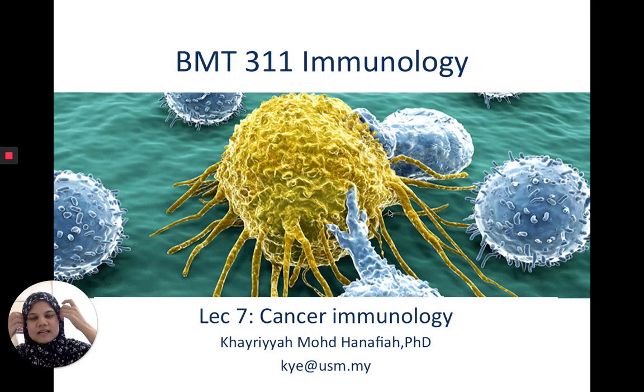Welcome back. Today we're going to talk about cancer immunology in our seventh lecture of part two for the BMT 311 immunology course. I got an interesting email from Google today. I'm sure you're all keeping well and safe. Many of you who were stuck at the hostels are probably home now. So I hope you're taking care and using your time wisely. Google sends me emails about my recent travels, and this month's highlight is Tesco Jelutong.